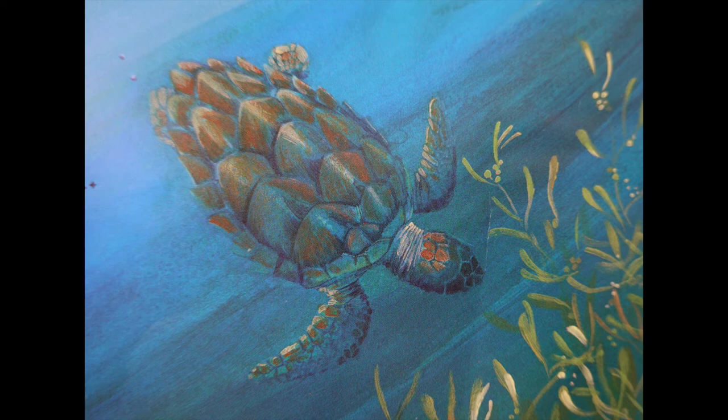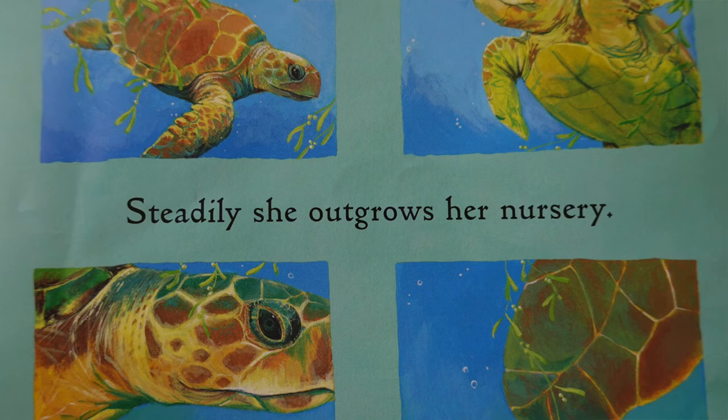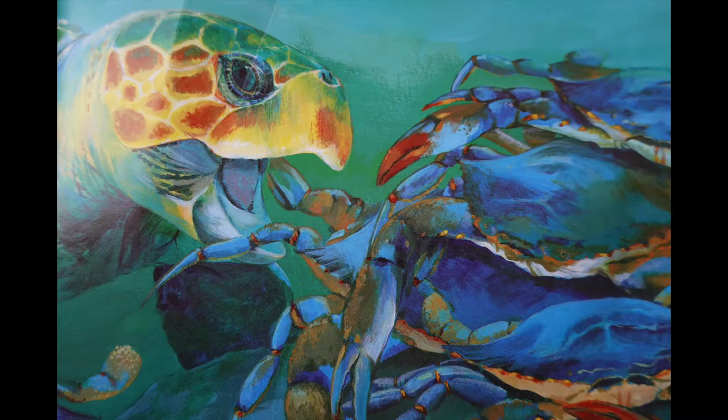And then she's gone, diving down into her secret life again. For three or four years, maybe more, turtle rides out the storms and floats through the hot calms. Steadily she outgrows her nursery. Nobody sees her leave, but when you look for her she has vanished all the same. A year or two later she turns up close to land — bigger than a dinner plate now. She's not a fish snack anymore.